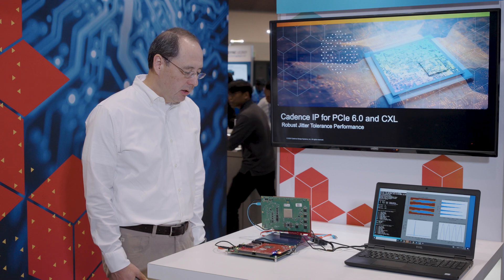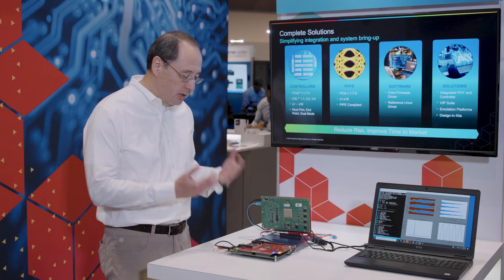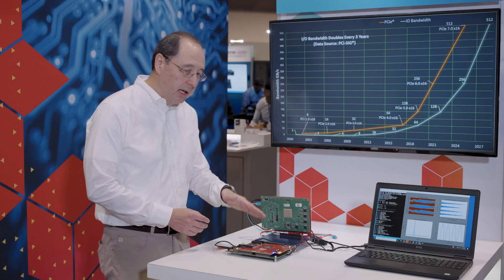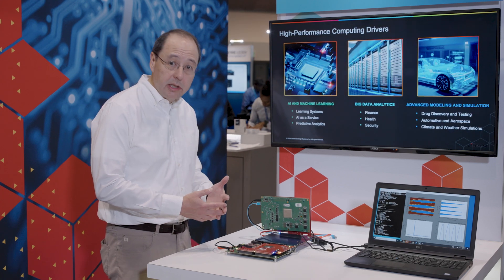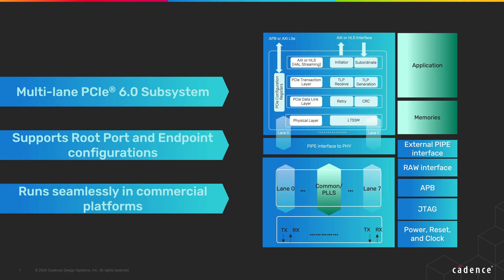Hi everyone, this is Mark Loinez. I'm an R&D Vice President in the Cadence Silicon Solutions Group and I'm here at DevCon in Santa Clara, demonstrating our PCIe Gen 6 solution. We have a subsystem here where we have a PHY and a controller integrated onto the test chip — eight lanes of PHY and eight lanes of controller. Our strategy has been to build the entire subsystem on the test chip so we can de-risk that for our customers.